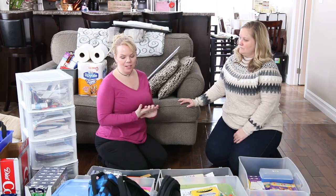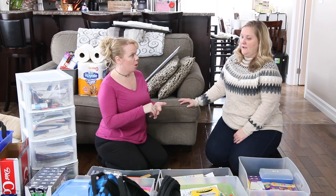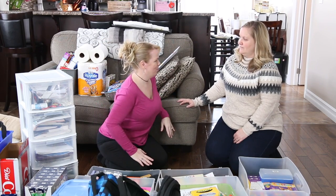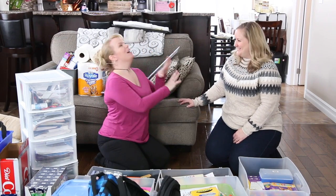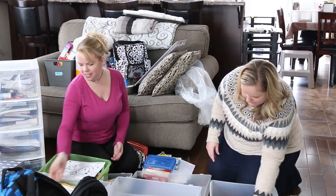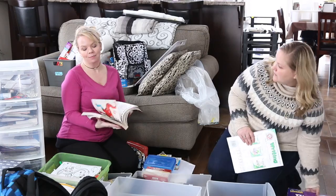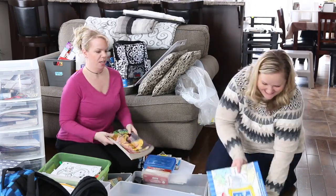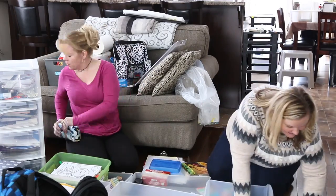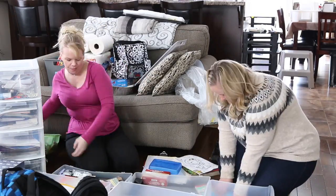We want the things you're using at least weekly to go in there. If you're not using it once a week, you have a ton of storage. You have a great toy room in the basement, and with three kids we're going to relocate things like stickers and coloring books that they're not using at least once a week — they can go downstairs and bring them up when they want to color.